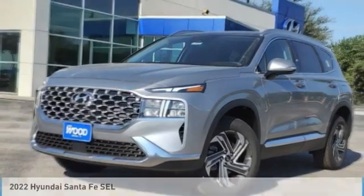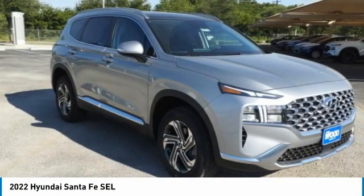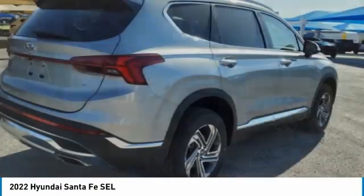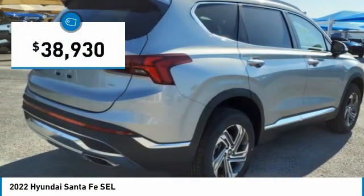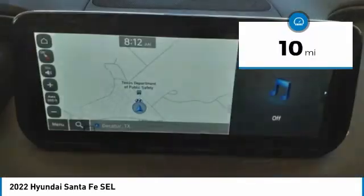Make a great choice today with the 2022 Santa Fe. Style, quality, performance, value — need we say more? And it is priced below $40,000. This vehicle has less than 100 miles.